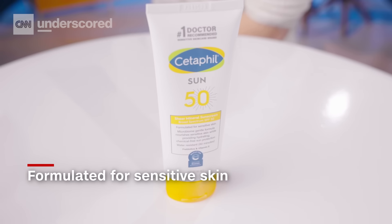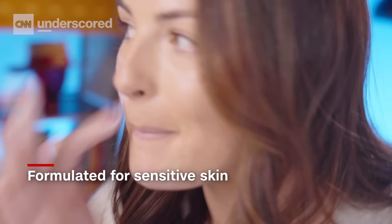Any sunscreen is better than no sunscreen, but I personally like Cetaphil. It's lightweight, formulated for sensitive skin, super hydrating, chemical-free, water-resistant, and it lasts for up to 80 minutes.